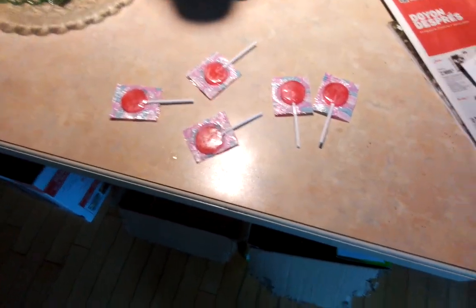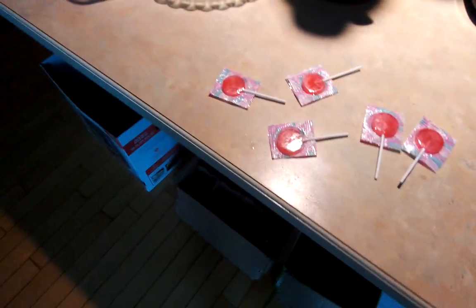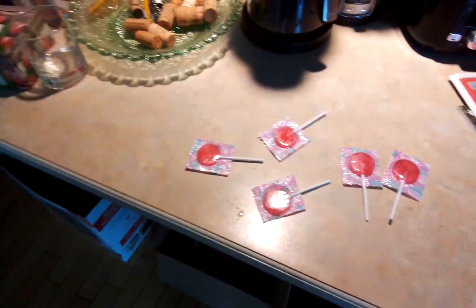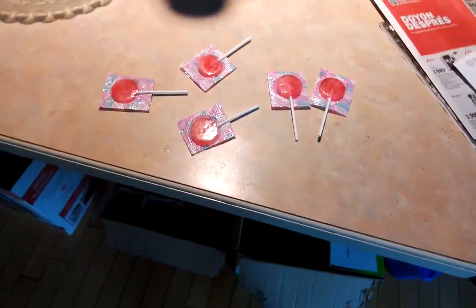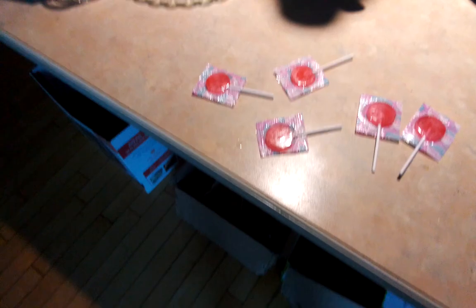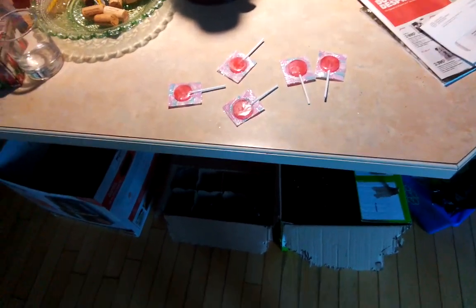Welcome guys to the durability test lollipop show. I had five lollipops that I didn't eat and I just felt like seeing who's right in the last. We're going to be durability testing these lollipops and the last one that survives I'm going to eat.